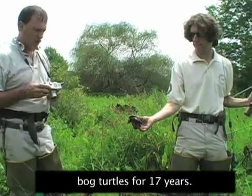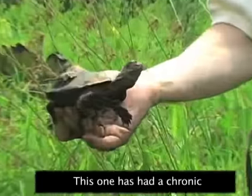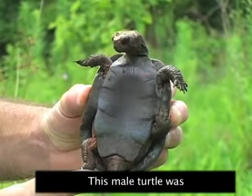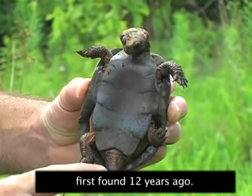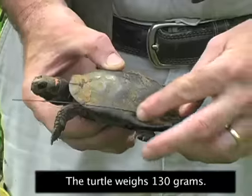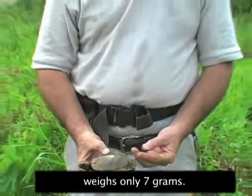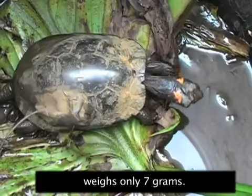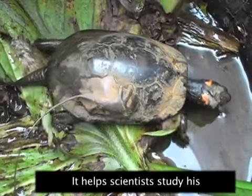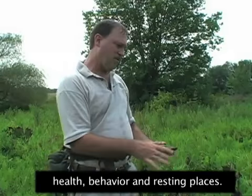Scott Smith has worked with bog turtles for 17 years. This one has had a chronic problem with an ear infection. This male turtle was first found 12 years ago. The turtle weighs 130 grams, while the radio equipment on his back weighs only 7 grams. It helps scientists study his health, behavior, and resting places.